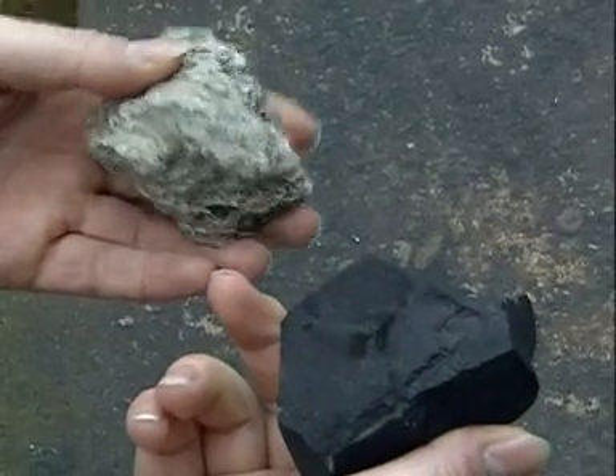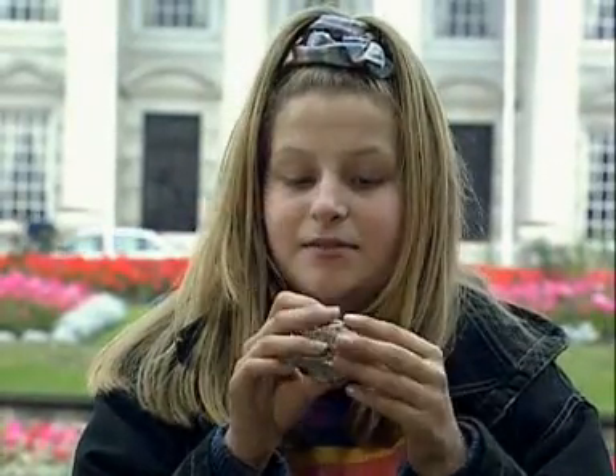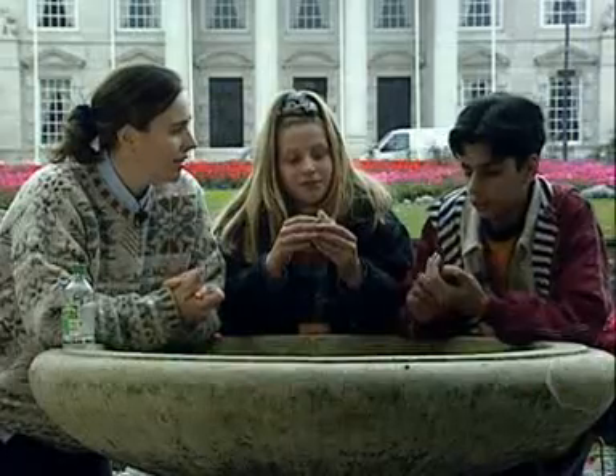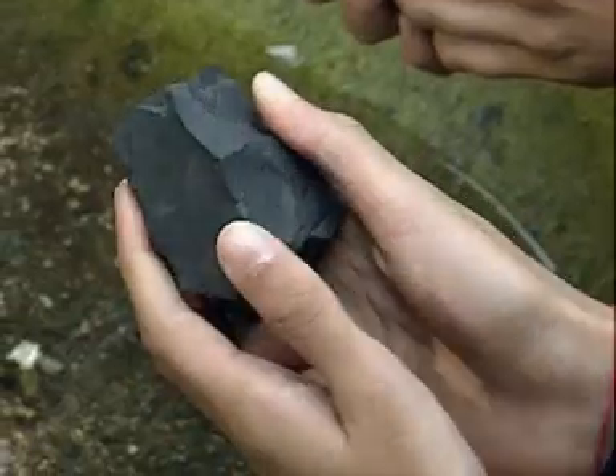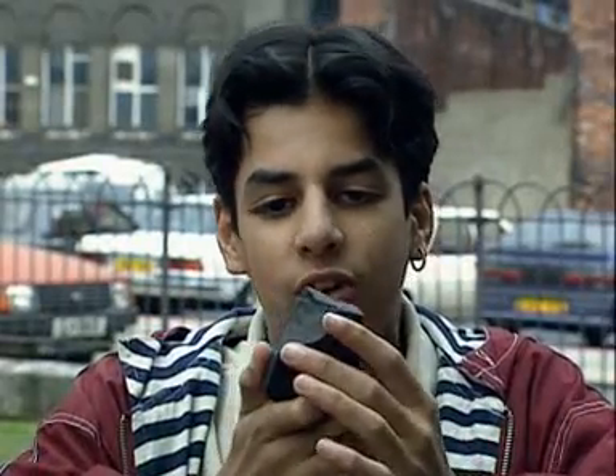These two rocks both came out of the top of a volcano, but they're totally different. One is really light, kind of like a sponge but hard. The other is all jagged, heavy, a nice colour — it looks like coal but it's not coal.